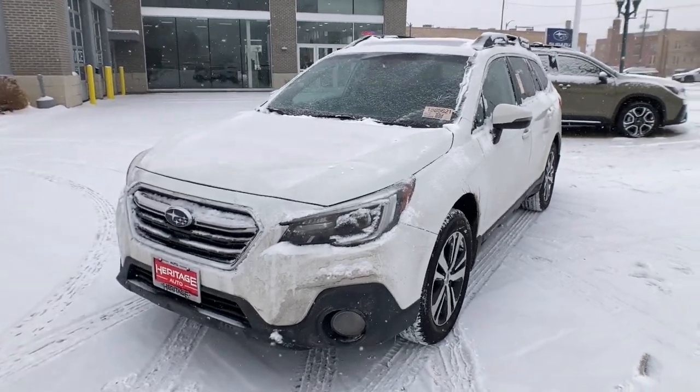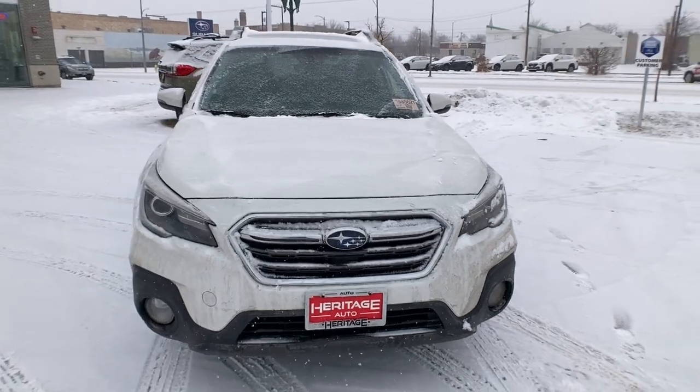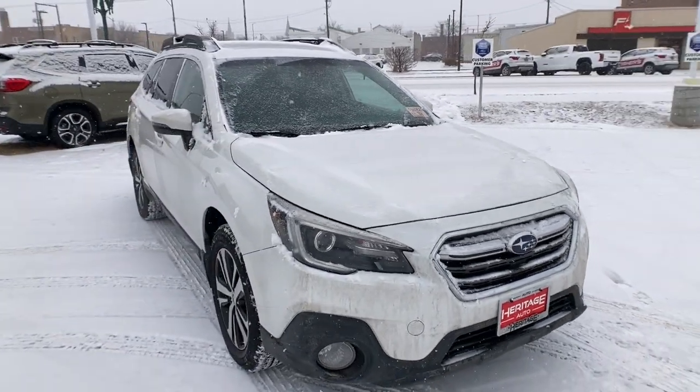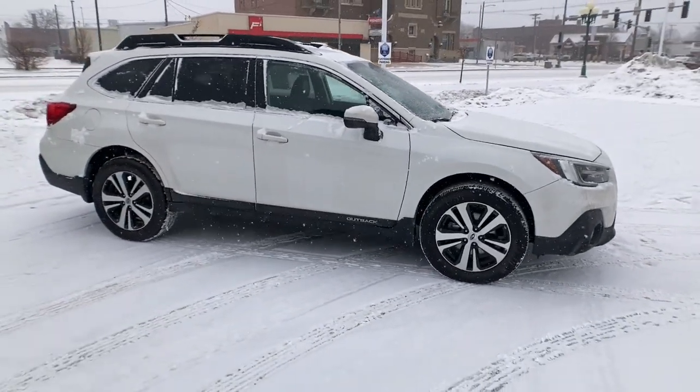Enjoy the view of this 2018 Subaru Outback. With less than 120,000 miles on the odometer, this vehicle provides excellent value. Get outside and explore in comfort in this feature-rich Outback.